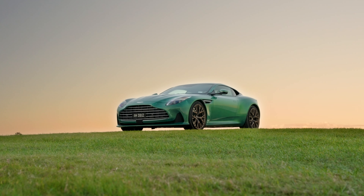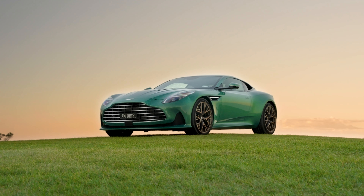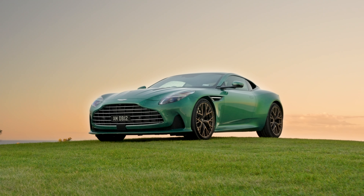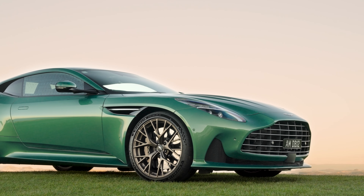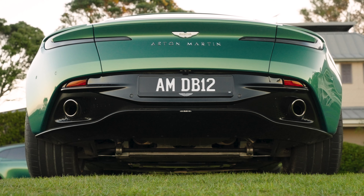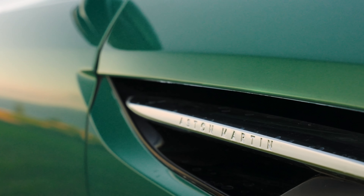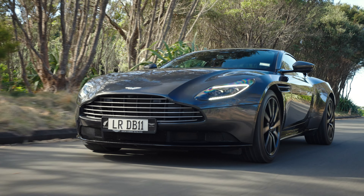I've been hounding Aston Martin Auckland for a couple of months now for a chance to drive the DB12, and finally the stars have aligned. What is the DB12? Well, the short answer is the ultimate GT. Traditional front-engine rear-wheel drive, long bonnet, and it's fast — of course — 325 kilometres an hour fast, which also describes the DB11.